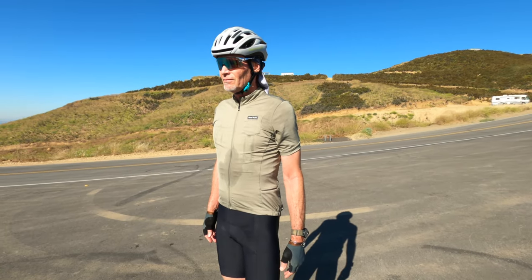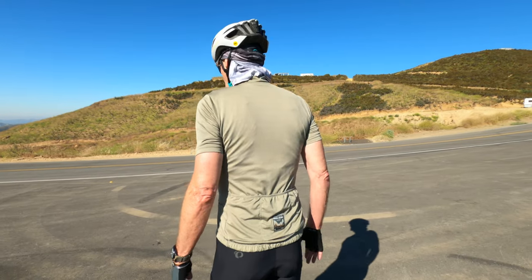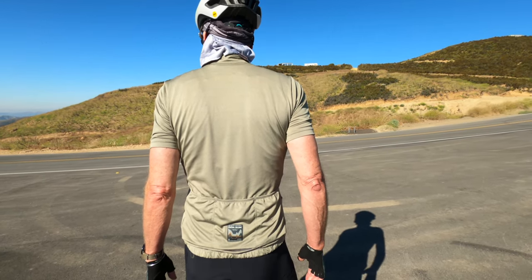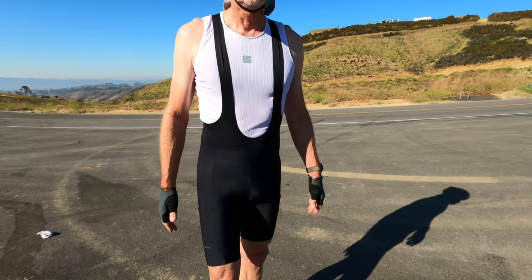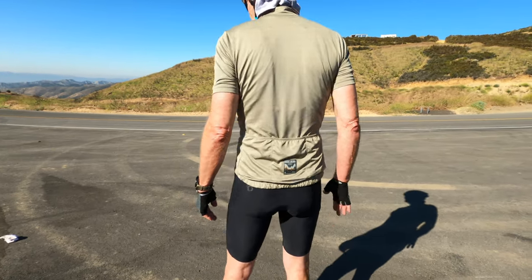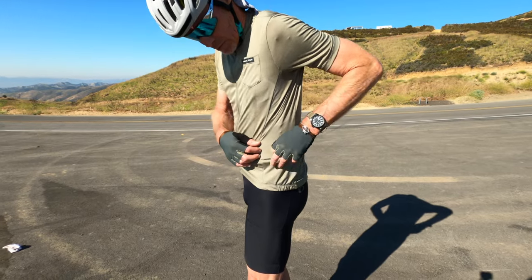You can see me wearing the garments here — sorry for the white skin exposure. I'm about 6'2", 175 pounds. I'm wearing a large jersey and medium bibs, just to give you a general idea of the fit. It's nicely loose, which I like for gravel riding out in the middle of nowhere, and that worked out pretty well.